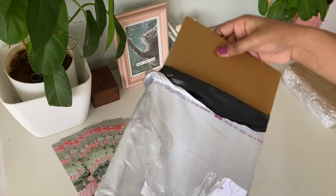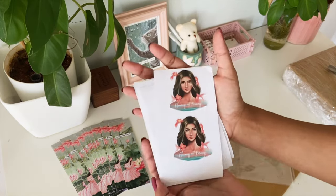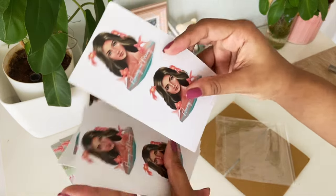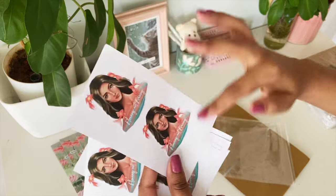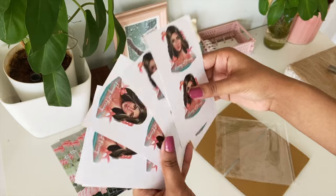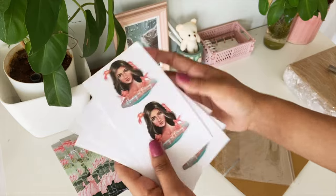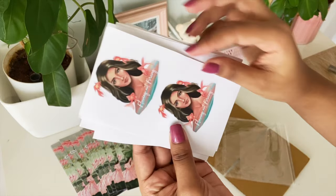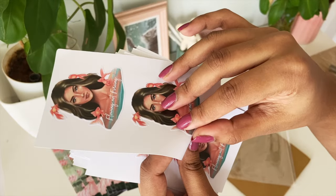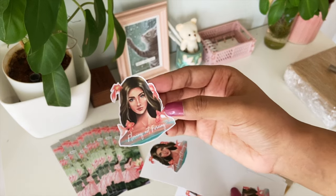Next, these are the stickers. This is how they've come — they are separate stickers but they've come in a sheet of two. I wonder why — I'll contact them and ask if there's a setting I need to change while placing the order. But otherwise the sticker looks really nice and beautiful.